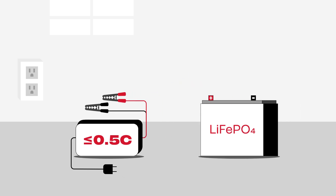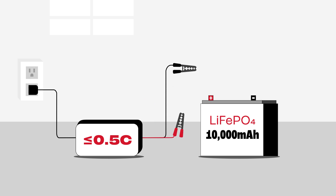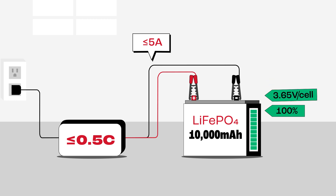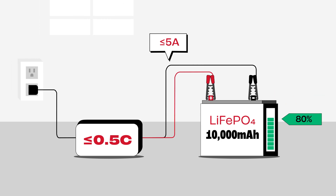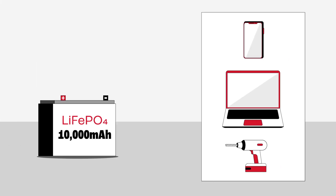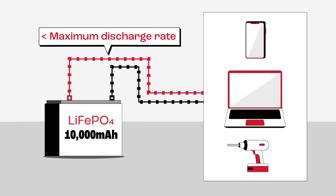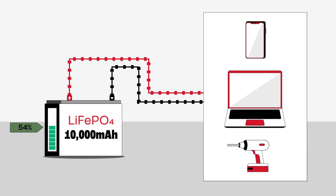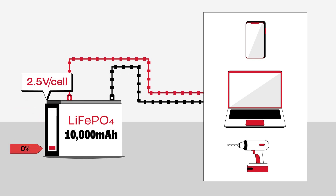This means that if your battery has a capacity of, say, 10,000 milliamp hours, you should charge it at a current of no more than 5 amps. In addition, charging your battery to 100% or 3.65 volts per cell is not necessary and can actually reduce its lifespan, so it's a good practice to charge it to only around 80 to 90% for day-to-day use. When discharging, make sure to keep the discharging rate under the maximum discharge rating of the cell. Going beyond the limit can cause permanent damage and reduce the lifespan of the battery. It's also important not to discharge the battery below 2.5 volts per cell, as this can cause the battery to become unusable.